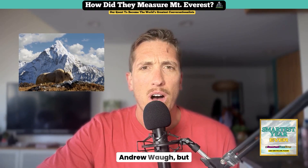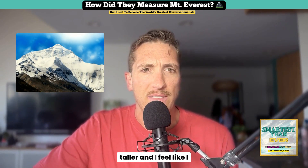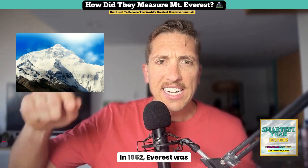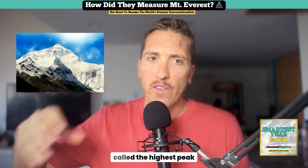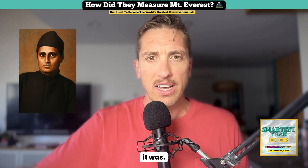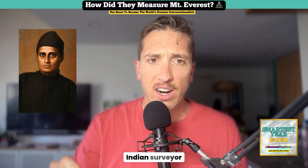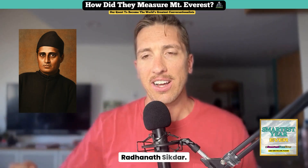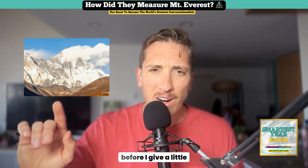I should also give credit: in 1852, Everest was first identified as the highest peak before they even had a precise measurement. That was thanks to the work of Indian surveyor Radhanath Sikdar. I just wanted to give credit where credit is due.